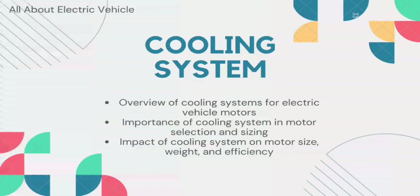Next comes regenerative braking. Regenerative braking is a feature of electric vehicles that allows the motor to act as a generator, converting the vehicle's kinetic energy into electrical energy to recharge the battery pack. The selection and sizing of the motor should take into account the regenerative braking system, which can affect motor efficiency and performance.